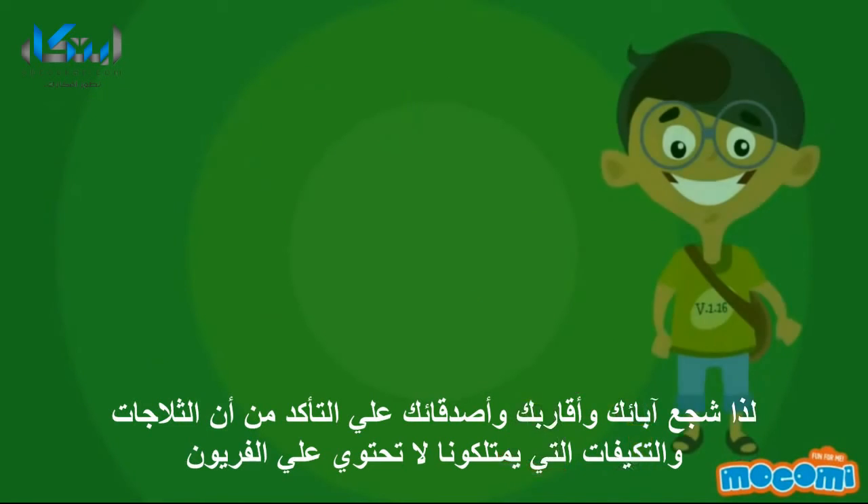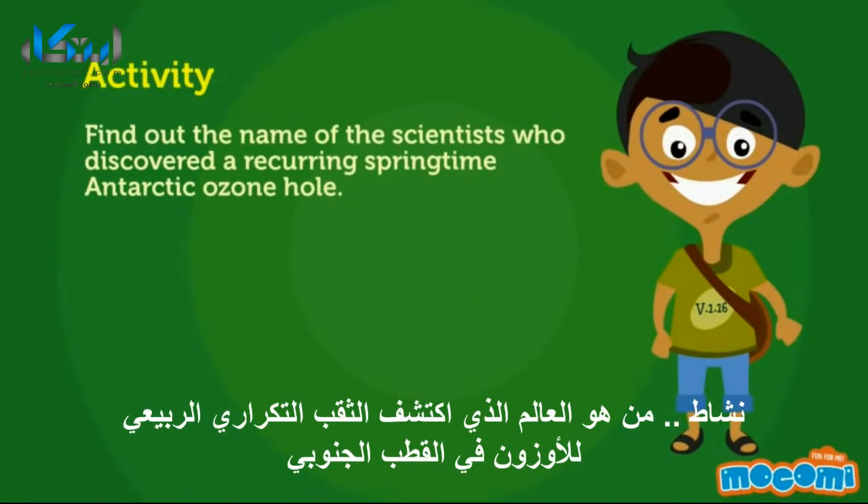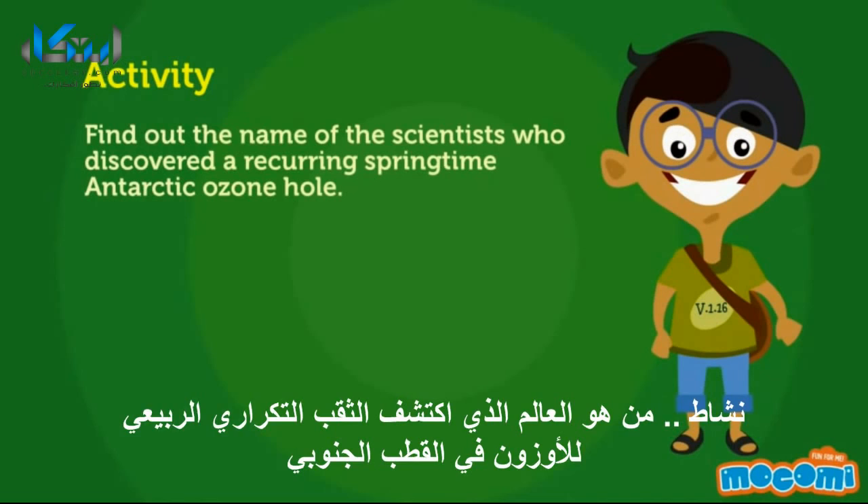Activity: Find out the names of scientists who discovered a recurring springtime Antarctic ozone hole. Also find out about ozone gas that can be dangerous to our health.